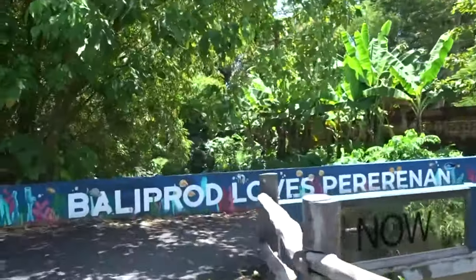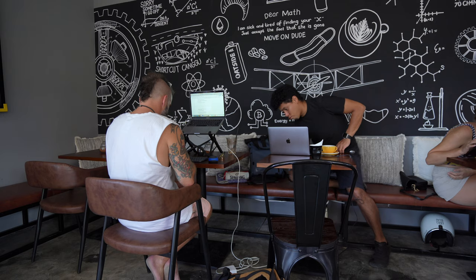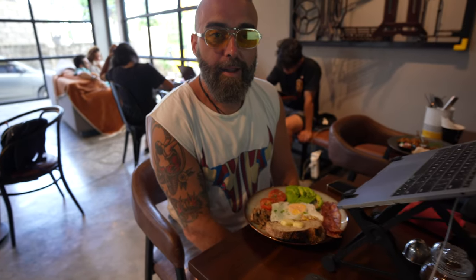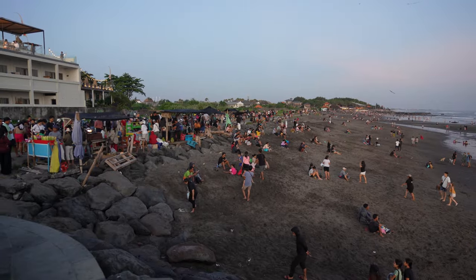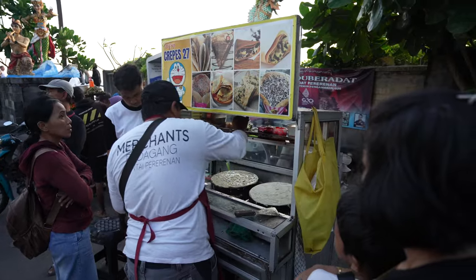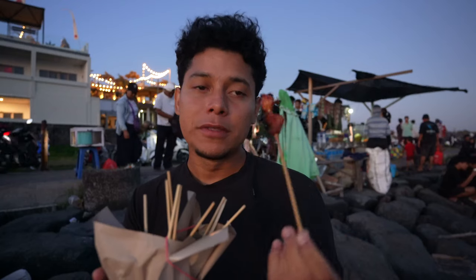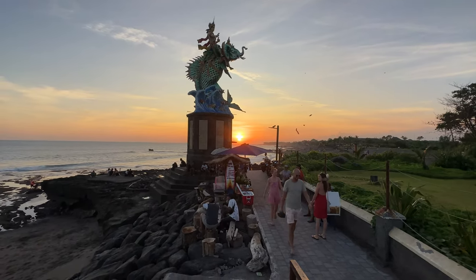From Canggu there's a nice shortcut to get to Pererenan — an area that feels quieter but has so many restaurants and places to check. One of my favorite coffee shops to work at here is called Machinery Eatery: all-day menu, great coffee and food, very cool vibe. At the beach in Pererenan there are stalls with corn with sauces and satay — meat on sticks. It's good to grab some food and watch the sunset with locals.